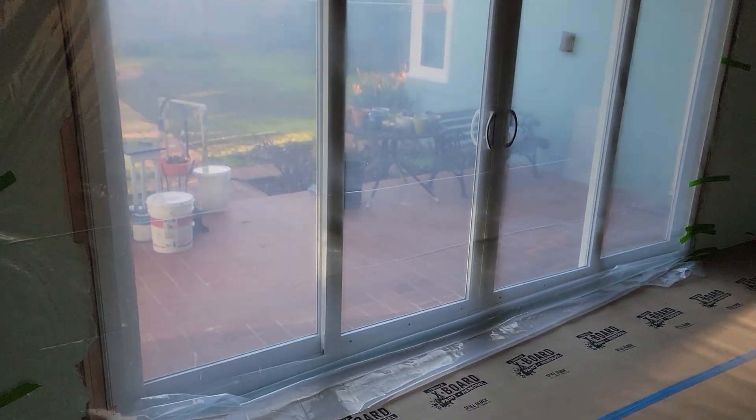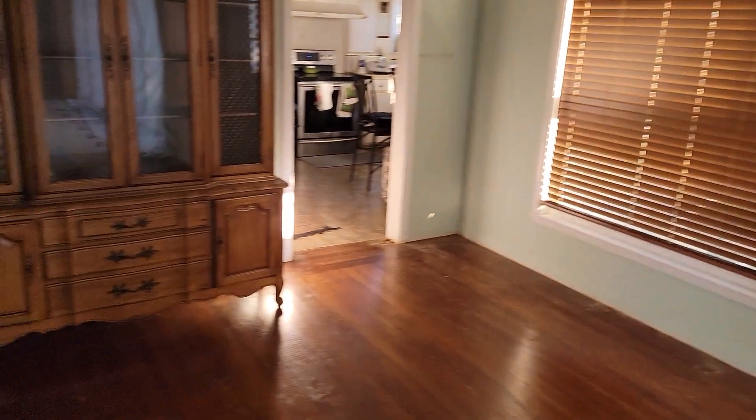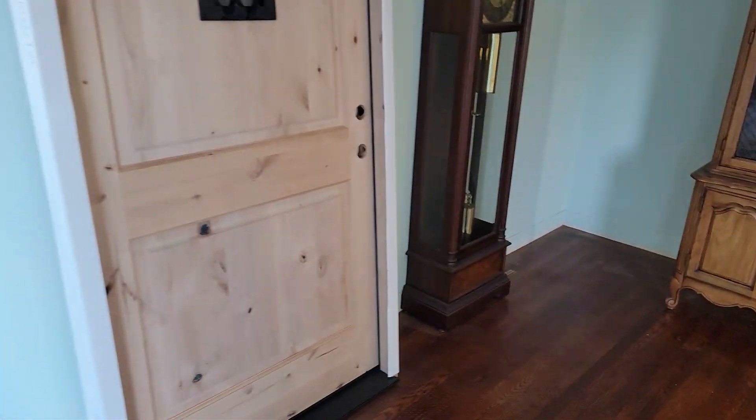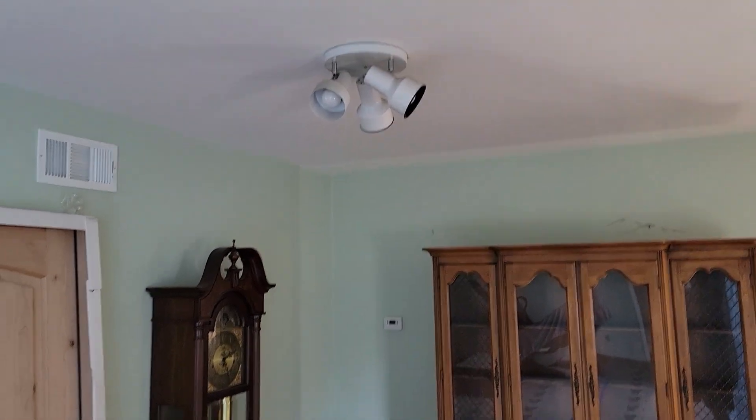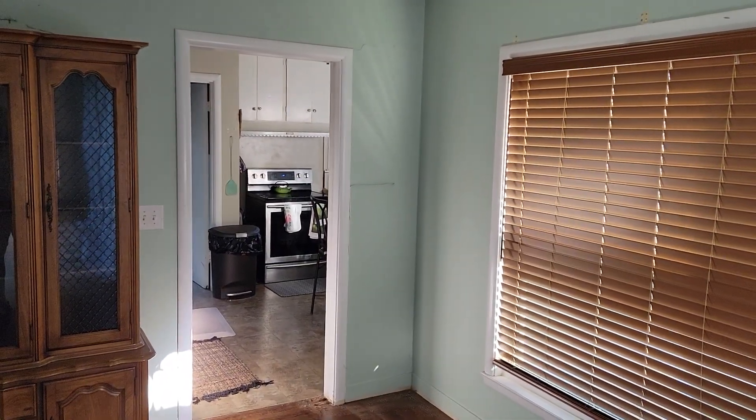This is a nice sliding glass door, so it'll be interesting to see how that turns out. And here's the dining room area — there's the new door. That door I removed; it's gonna be opened up.